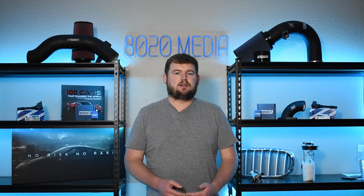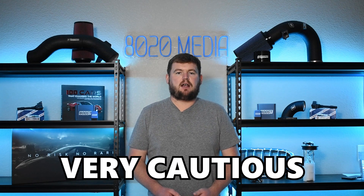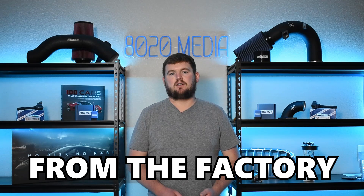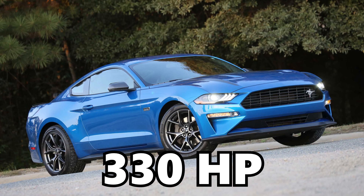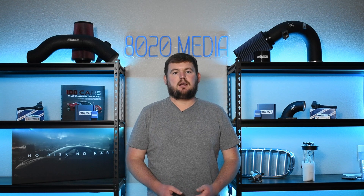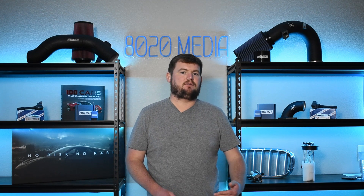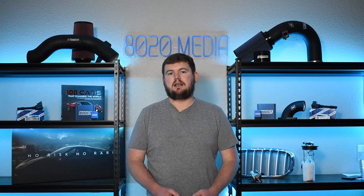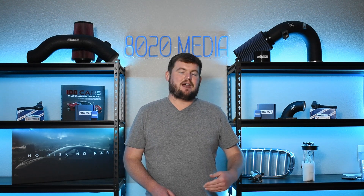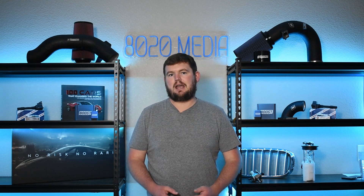One thing to keep in mind with both of these engines, and especially true for the 2.3 EcoBoost, is that if you're looking to modify it, you need to be very cautious with your tuning, what mods you do, and what kind of power and boost you're running, because both engines are already tuned fairly aggressively from the factory. The Mustang Performance variant puts out 330 horsepower and the Focus RS produces a whopping 350 horsepower from this small 2.3 liter inline four. Even just a tune and basic bolt-ons can start pushing outside the safe long-term reliability limits, which is why the 2.3 EcoBoost has developed a nickname of the EcoBoom.